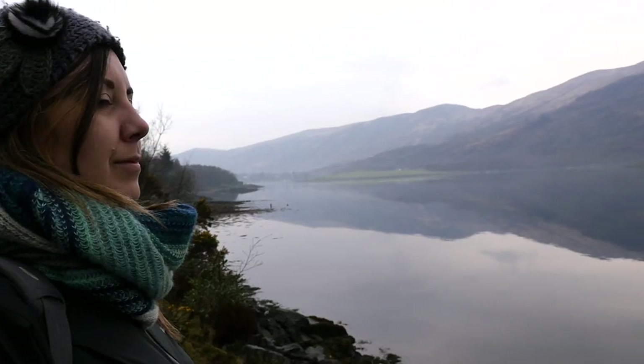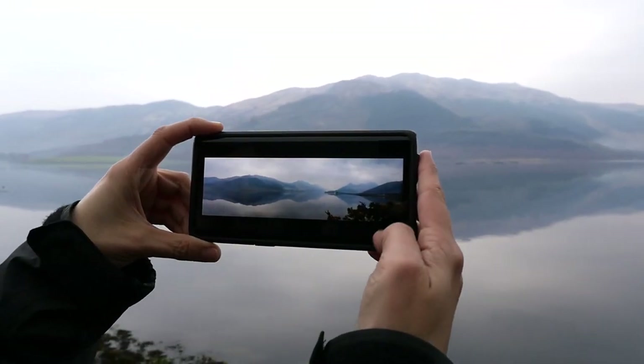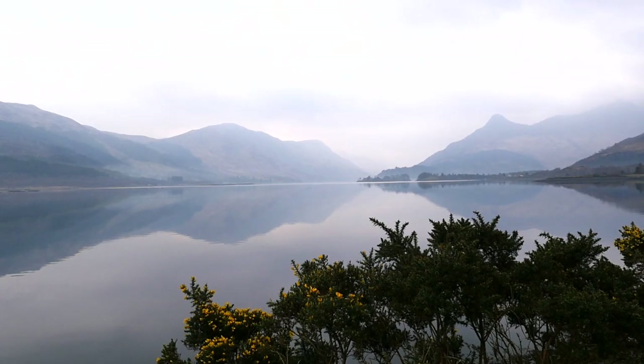On the way back to Glencoe from Fort William, we couldn't help but pull over to the side of the road to admire the views of Loch Leven. It was just so moody and we loved gazing at the reflections across the lake.